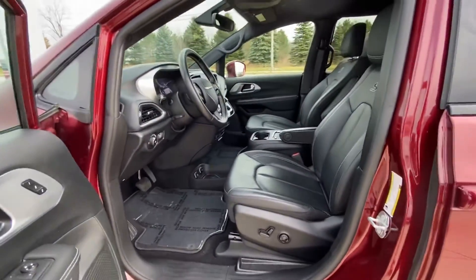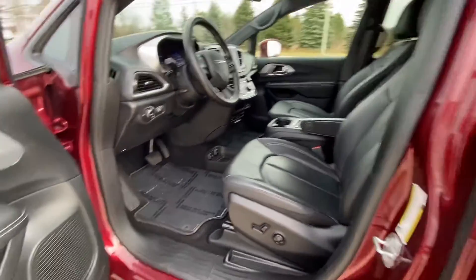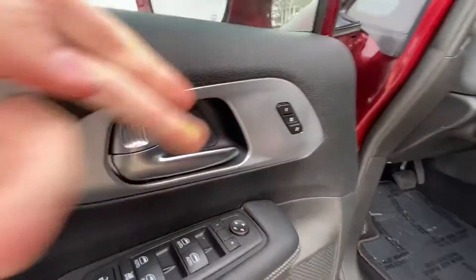Nice all-leather seating in there. Powered seats on both the driver and the passenger side. You also have memory seating here.